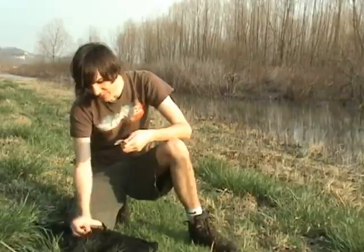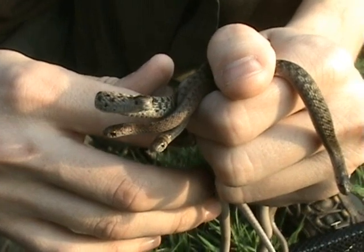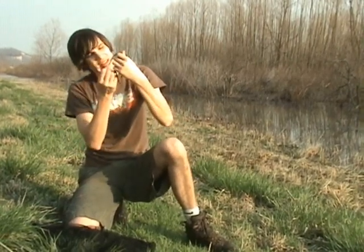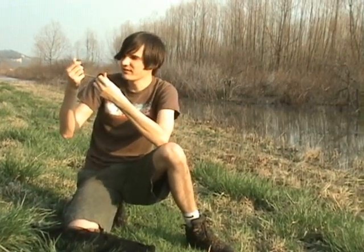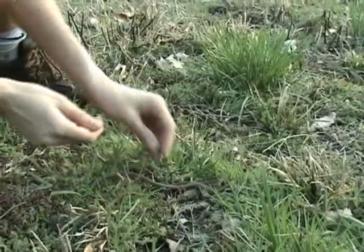We've got a whole net full of them here — a whole bunch of them. We're just going to move them off the road and turn them loose and hope for the best. There's been times we move them off the road and five minutes later we'll walk past the same place and there he is sitting out in the road again. I don't know how much good it's going to do, but apparently they want to be in the road today. We're going to turn all these guys loose. There you go, guys.